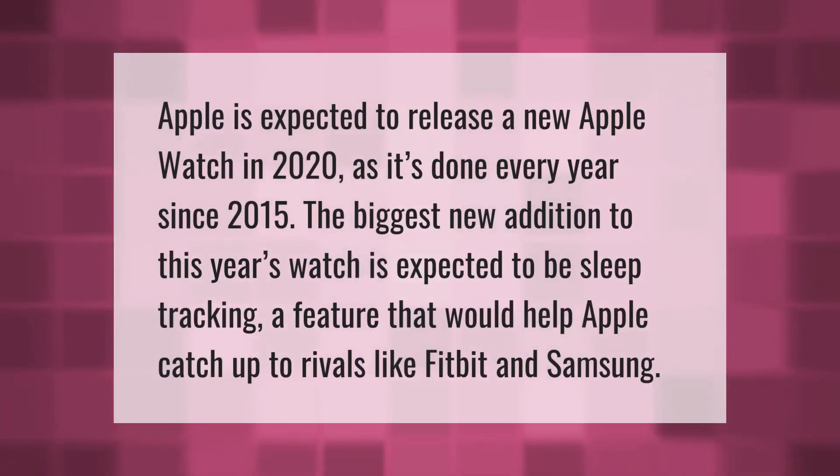Apple is expected to release a new Apple Watch in 2020, as it has done every year since 2015. The biggest new addition to this year's watch is expected to be sleep tracking, a feature that would help Apple catch up to rivals like Fitbit and Samsung.